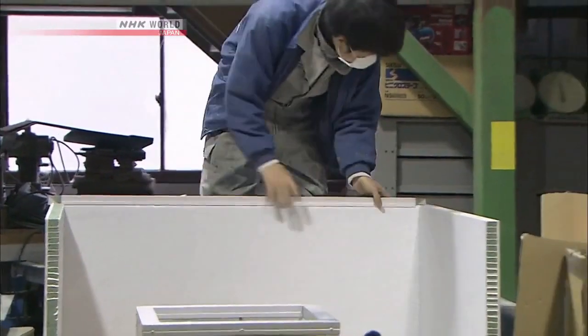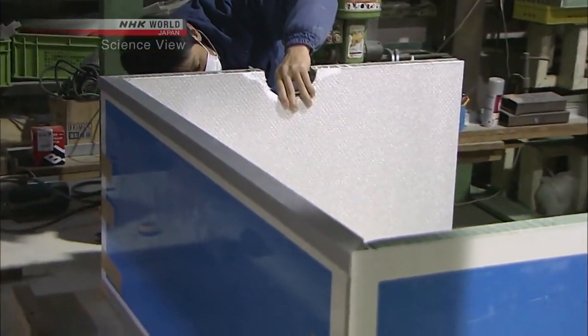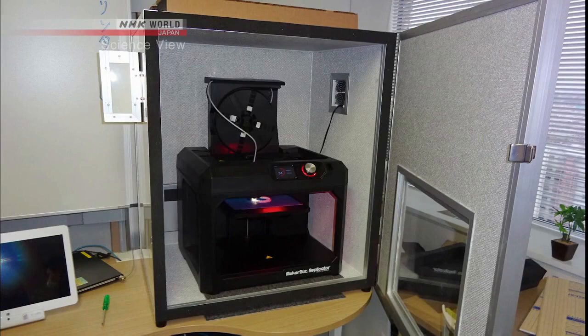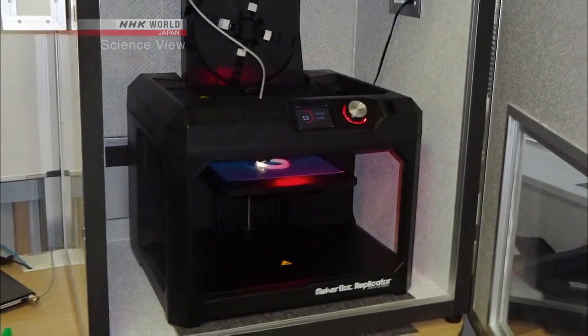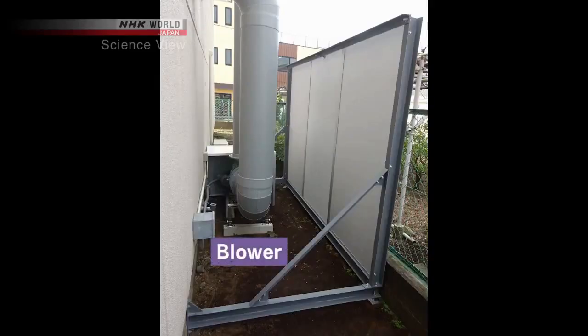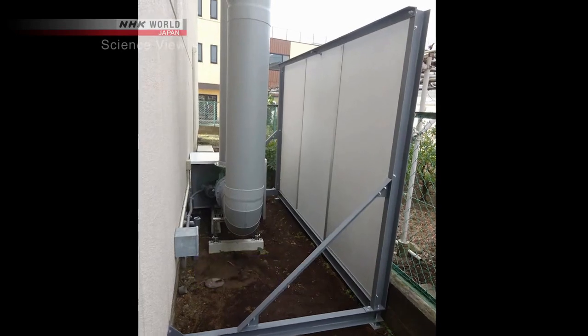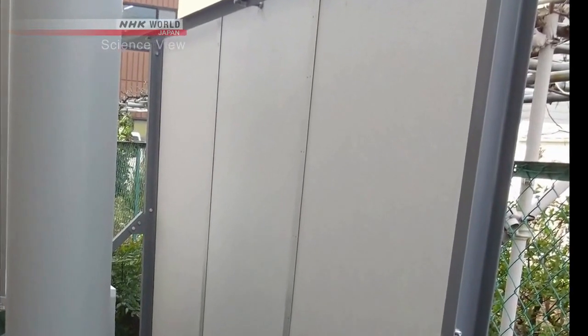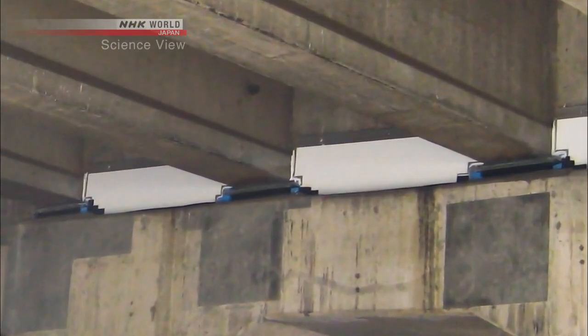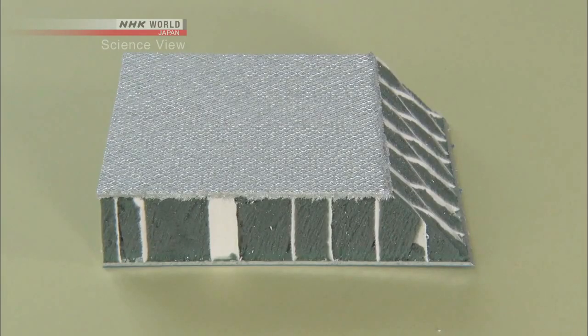The Takumi's lightweight, high-performance acoustic panels are used in places where sound can be a big problem. Noise can be reduced just by boxing in the source without the hassle of renovation. This acoustic box for a 3D printer solved noise issues from a printer running 24/7. The panels can also be used outdoors — at one factory, complaints about a blower's noise drastically decreased after installation. They're also used on highways to absorb noise from road joints.